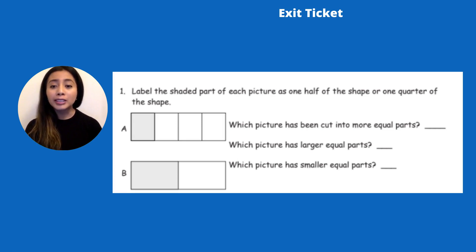If I look at letter B, is this a quarter of that shape or is it half of this shape? I see one part, two — it's cut into two equal pieces, and we know that means half. So this darker gray part is cut in half. Now: which picture, A or B, has been cut into more equal parts? Does A have more than B, or does B have more equal parts? I think it's A — A has four parts, so it has the most equal parts.